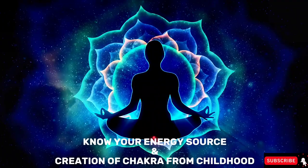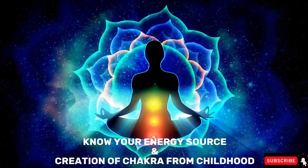Welcome back to the second episode of chakra healing and balancing your chakras with the different mudra asanas. In this video we're going to talk about the chakras and the different organs connected to them.